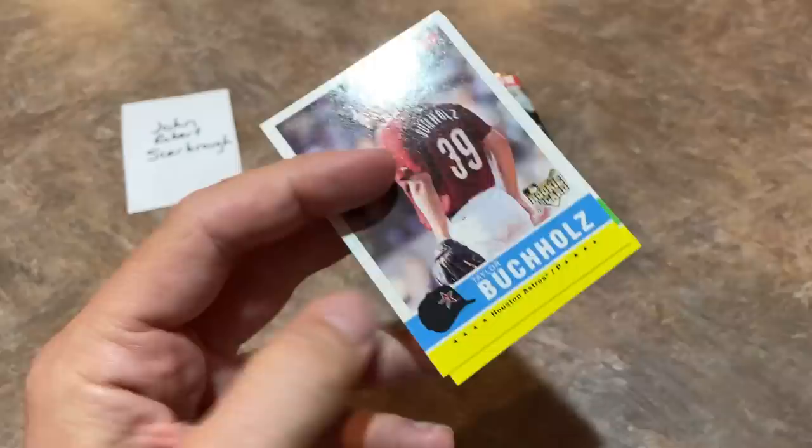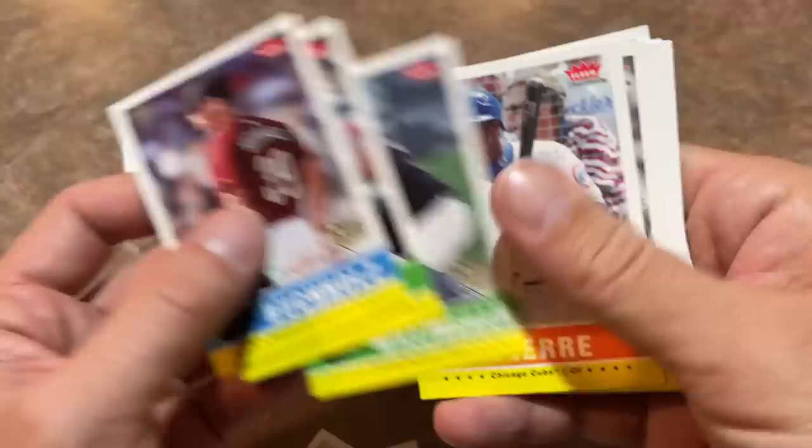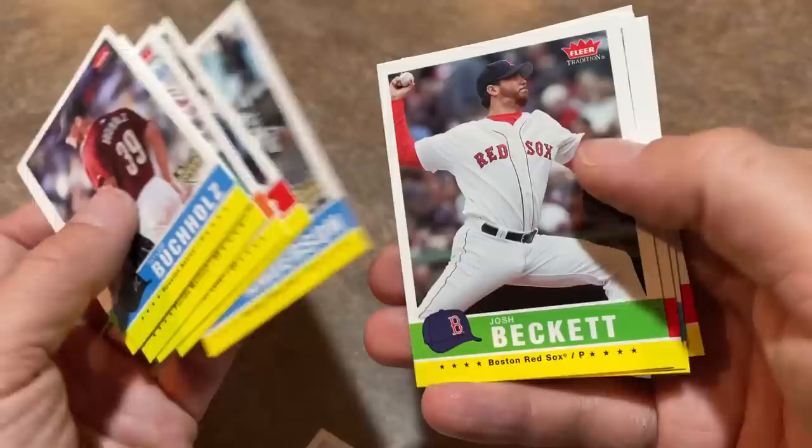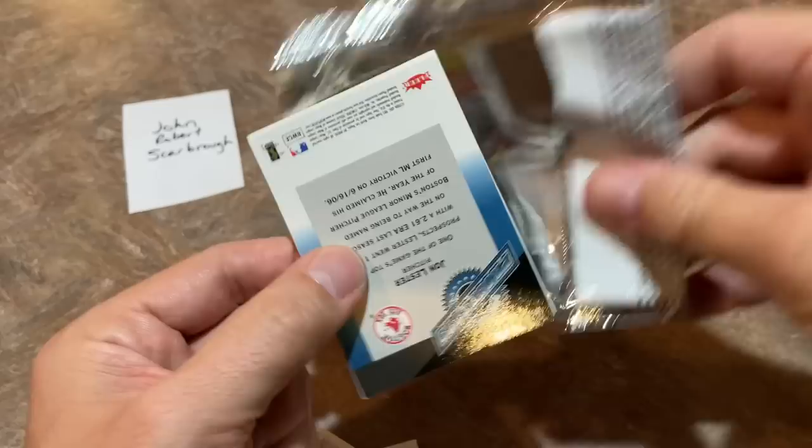Taylor Buchholz rookie card. Future Hall of Famer Scott Rolen right there. Josh Willingham as a catcher — he could really slug it. Juan Pierre. Pedro Martinez, Hall of Famer. Brian Anderson. There's Josh Beckett. We've got Bobby Abreu — Bobby Abreu might be one of those sneaky guys that gets into the Hall of Fame just because of his advanced analytical stats. He might be one of those guys who are like — kind of like a Harold Baines or Ted Simmons. You never know.